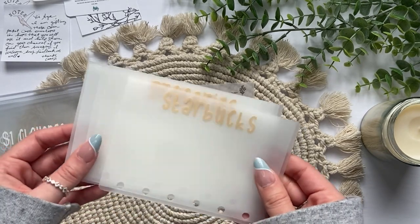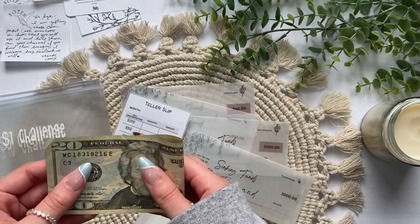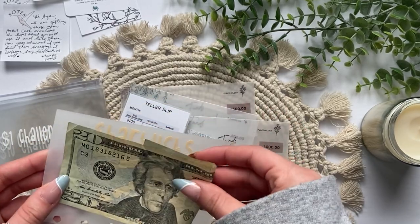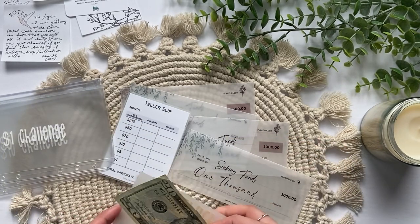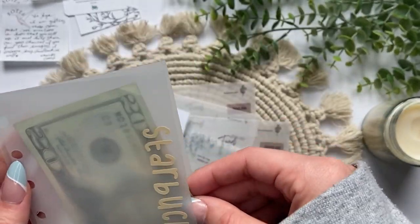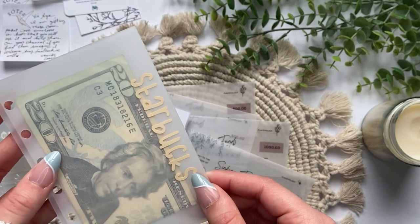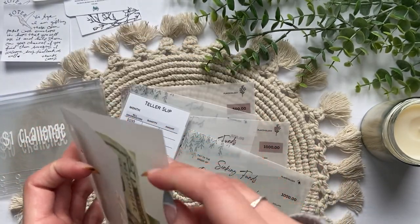I grabbed a $20 to test it out. These are actually really big. I like how spacious it is. These are a A7 size. I love it. I can't wait to try these out in my wallet.